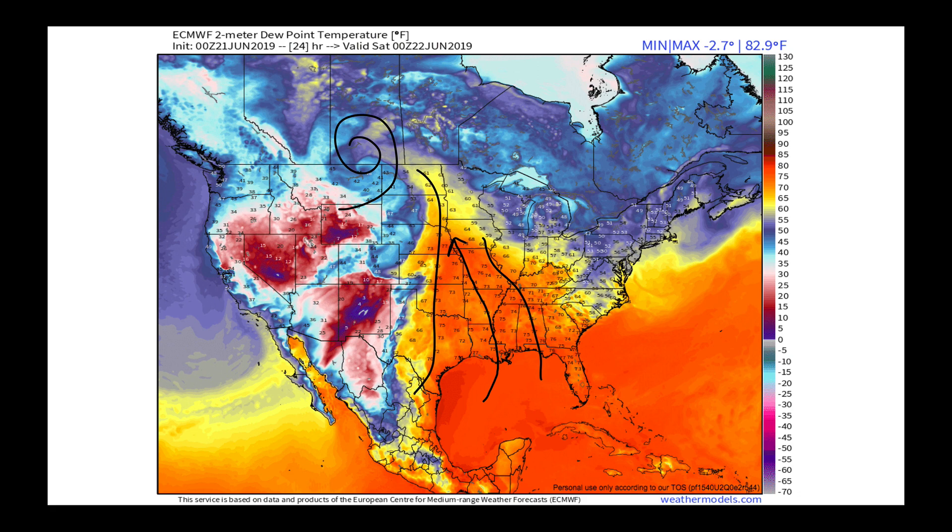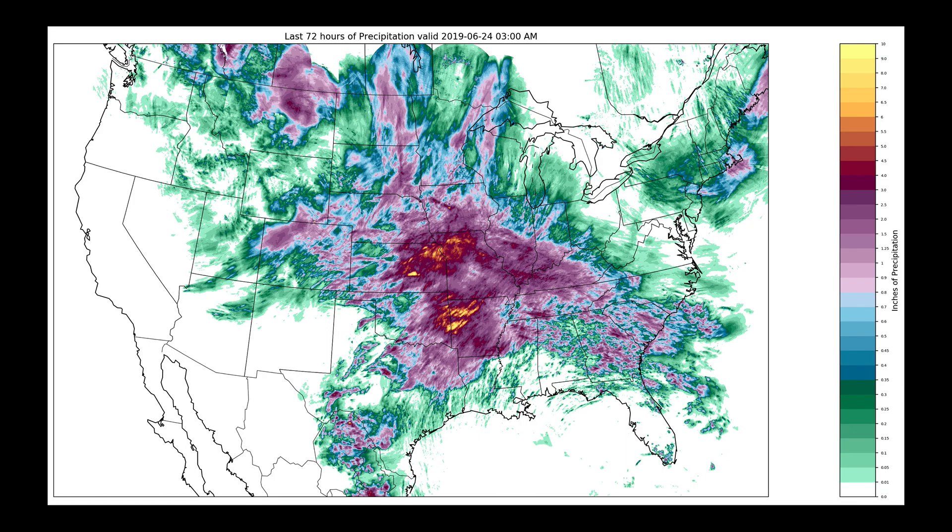They form best in wind shear environments where there's not a lot of change in direction but a lot of change in speed. So when we put that all together, let's look at the last 72 hours of total accumulated precipitation.